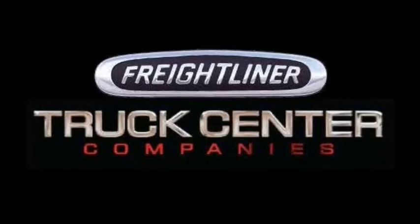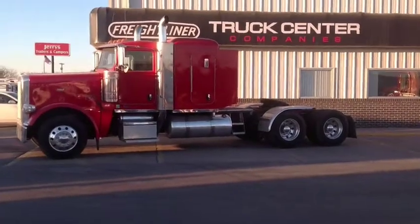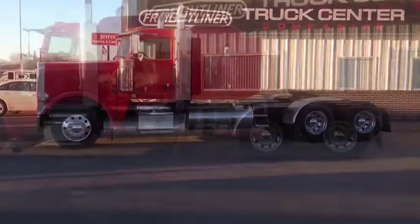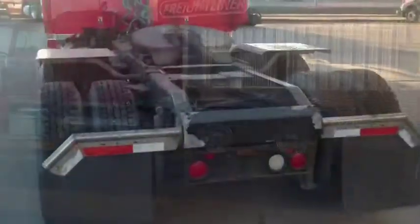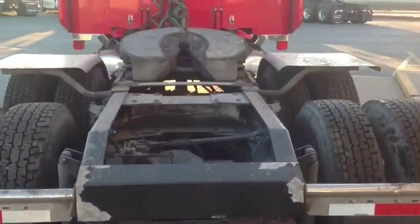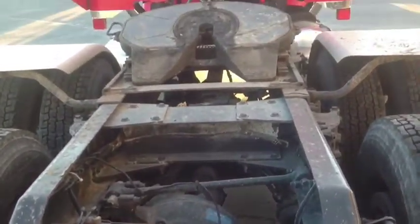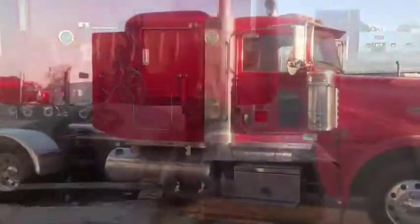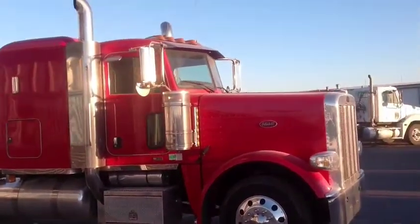Today I'm going to show you around a new arrival. Here we have a 2009 388 Peterbilt with a desirable 48-inch flat top sleeper, powered by a C13 Cat and a 13-speed transmission. This truck will fit multiple applications, with excellent virgin rubber Lowepro 225s all the way around and 10 aluminums.